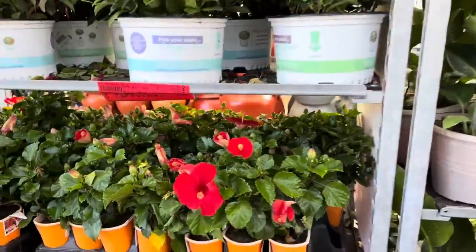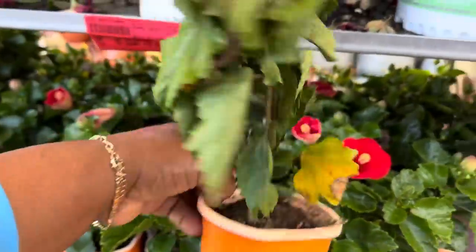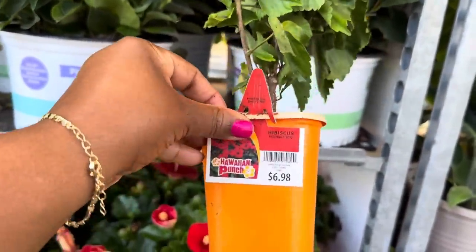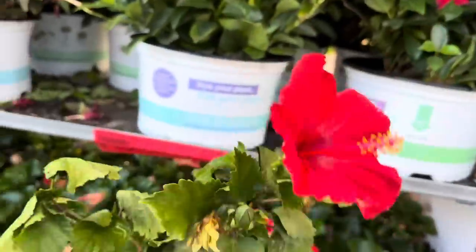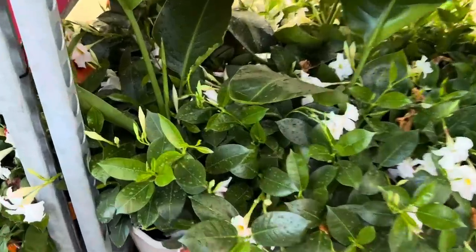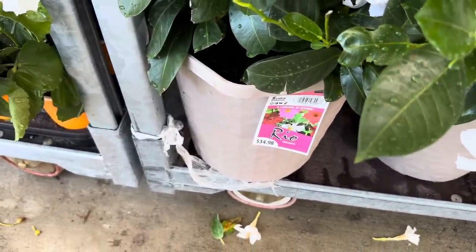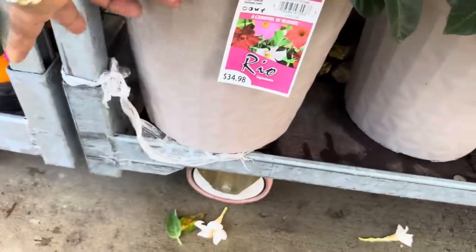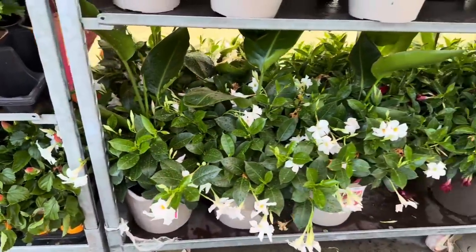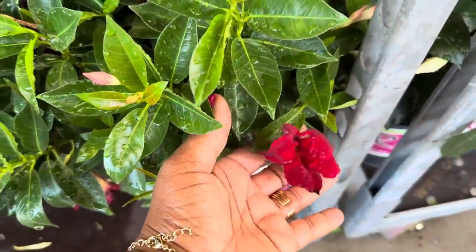Over here we have more hibiscus — look at this color! It's called just a Red Hibiscus for $6.98. And they have the Mixed Diplodemia and the White Bird plant mixed right here in this pot for $34.98 — a Carnival of Blooms in a 2.5 gallon pot. They also have it mixed with the Red Diplodemia.